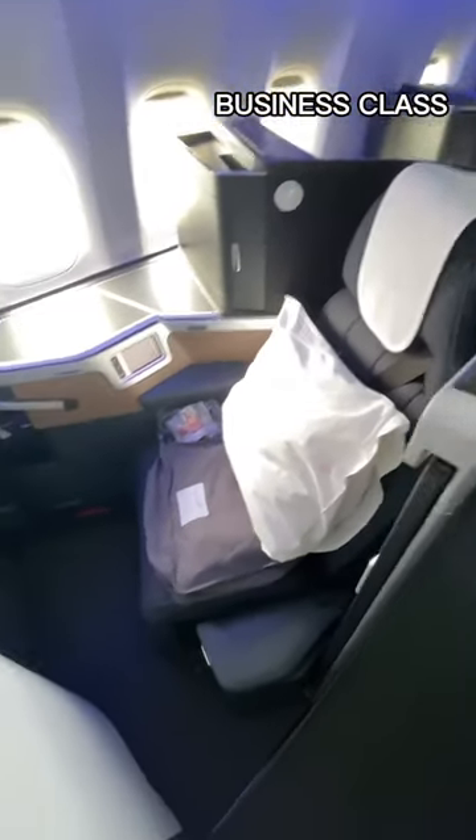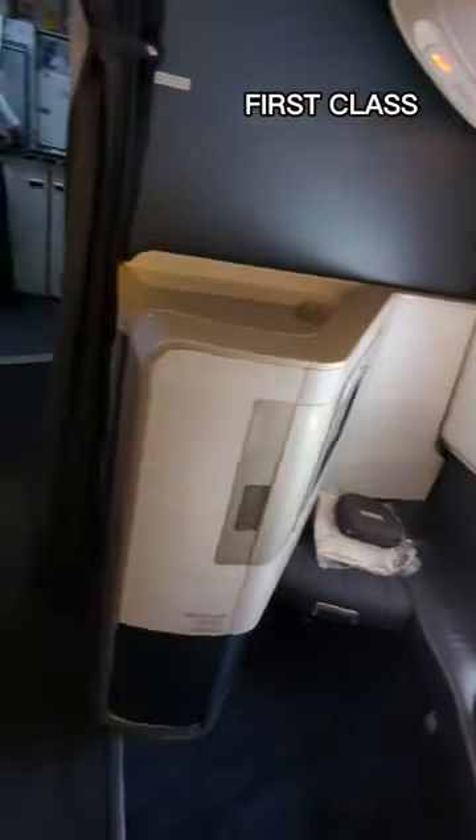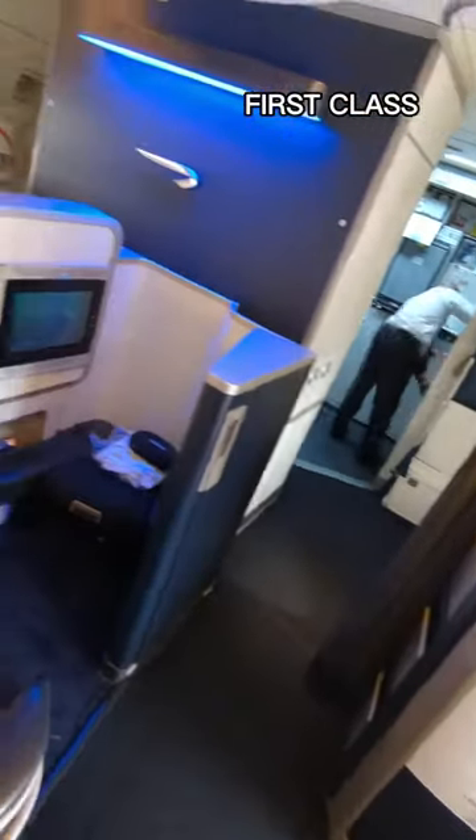The main thing to note is the difference in privacy. The business class seats feature fully closing doors to shut you off from the rest of the cabin, while the seats in first don't have doors, or much privacy at all for that matter.